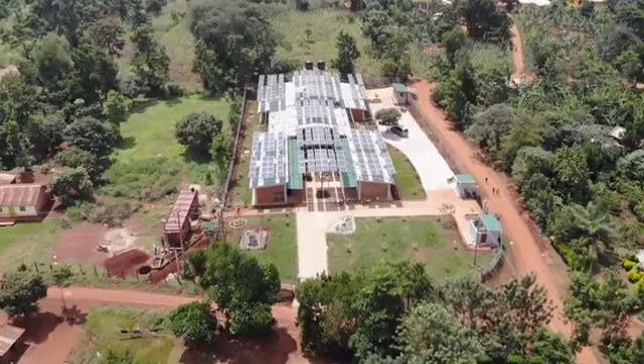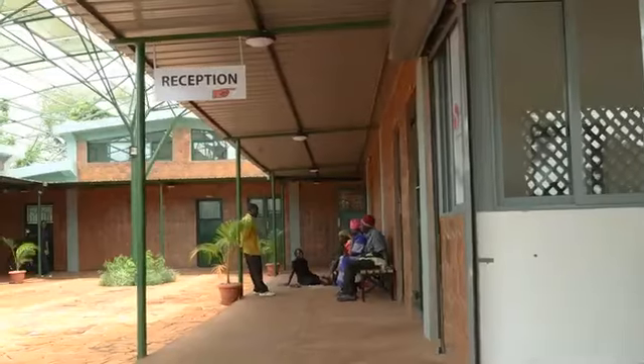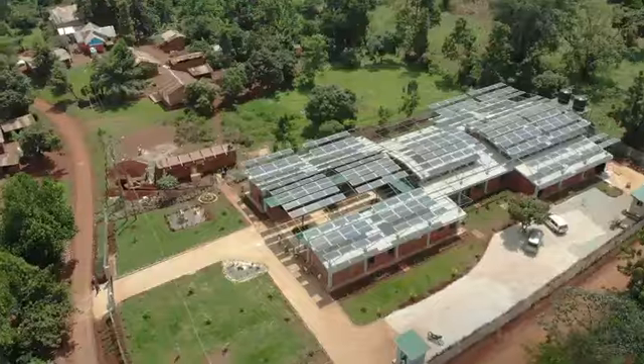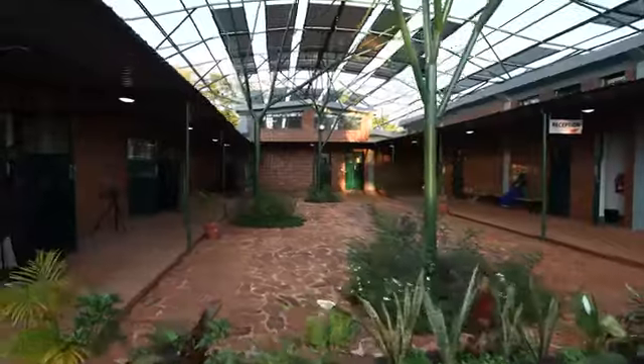Welcome to Global Surgical Initiatives, Chabiruwa Surgical Facility. Chabiruwa Surgical Facility is a self-sustaining facility. Enhancing modern technology is a priority to create an excellent environment to quicken patient recovery.